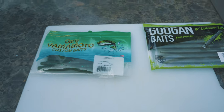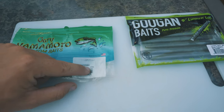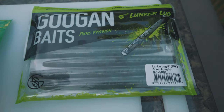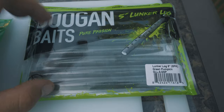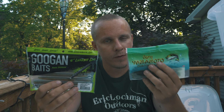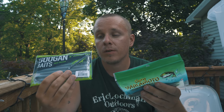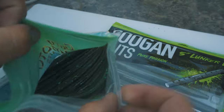Both prices come off the Tackle Warehouse website. For the Senkos, they are $7.58 a bag and you get 10 of them, which makes each stick bait 75 cents a piece. For the Guggen Baits, you get eight in a pack for $6.00, which also equals out to 75 cents a piece. You're gonna pay more for the Senkos but get more; you pay less for the Lunker Logs but get less. At the end of the day, your cost is the same per stick bait.